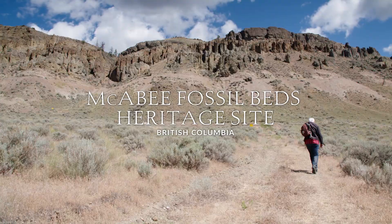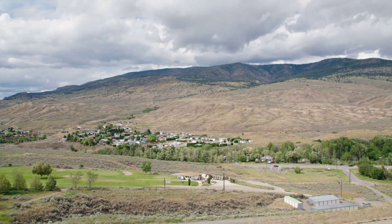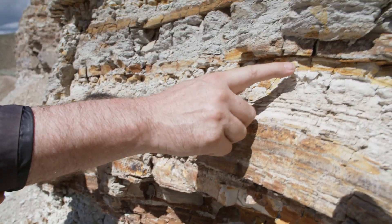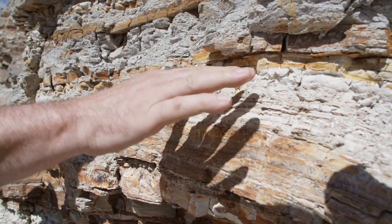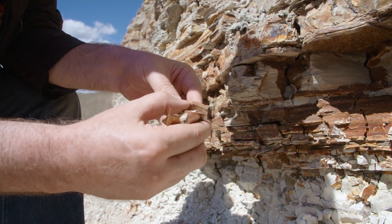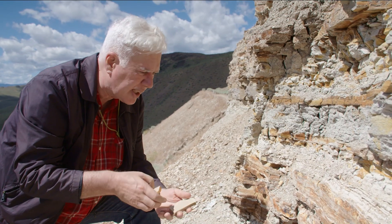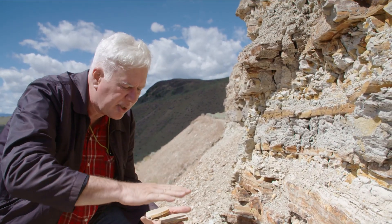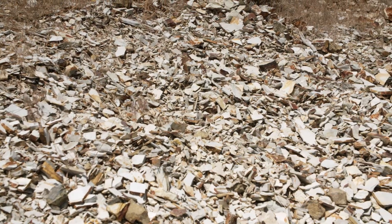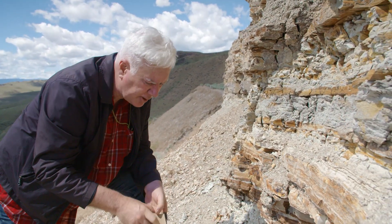The Maccabee fossil site is on a hillside right above the Trans-Canada Highway, just about eight kilometers east of Cache Creek and Ashcroft in British Columbia on the way to Kamloops. Imagine the mud at the bottom of a deep lake — a lake that's probably cold and without oxygen at the bottom, so things that sink don't decay. Year after year, little bits of sediment lay down, and leaves, insects, fish, and all sorts of things from the lake and the surrounding forest come down through the water column and sit on the mud at the bottom. Over the millennia, the mud gets compressed, and over millions of years, that mud turns into shale and preserves a record of who lived in the lake and the surrounding forest.